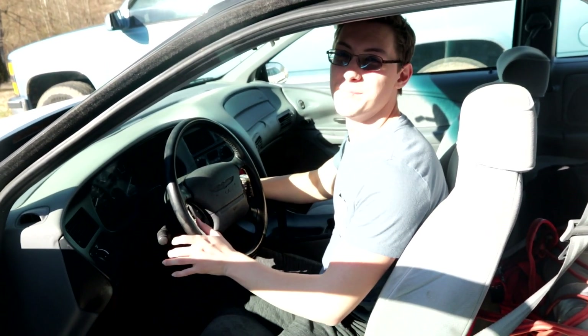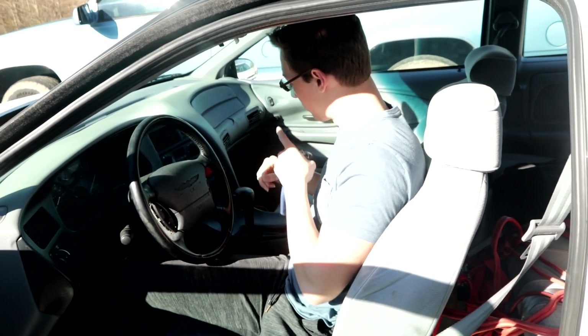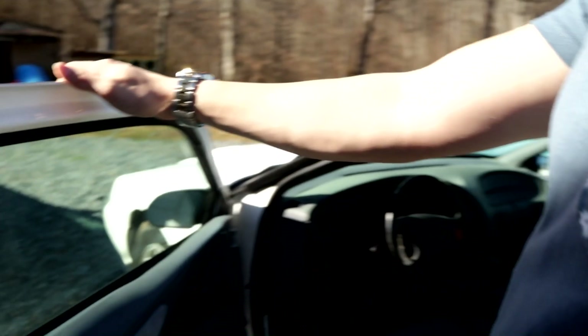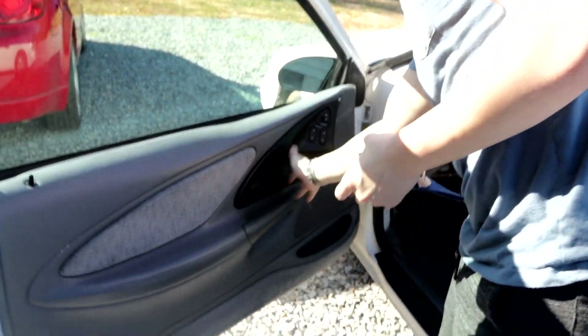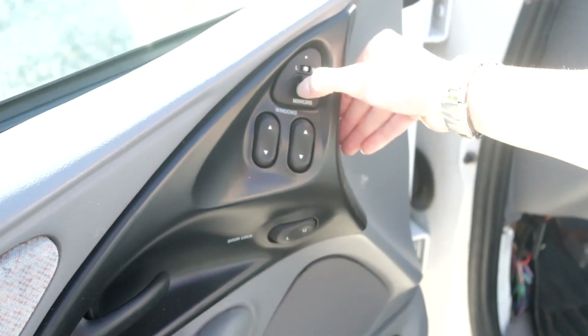Half the time it likes to spit and sputter after starting it up, so I think something's wrong with the mass air flow sensor. Also, the windows don't work — oh yeah, the windows don't even roll down. None of the door buttons work — do you see any buttons on this? None of them work. I'm pretty sure the mirrors don't even work either.